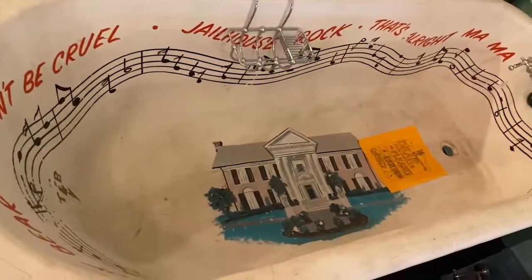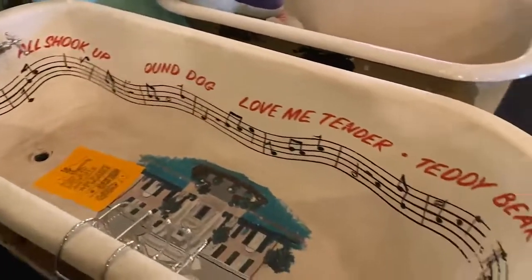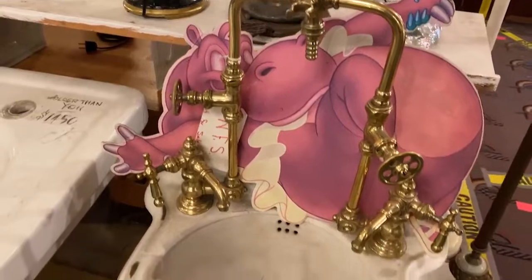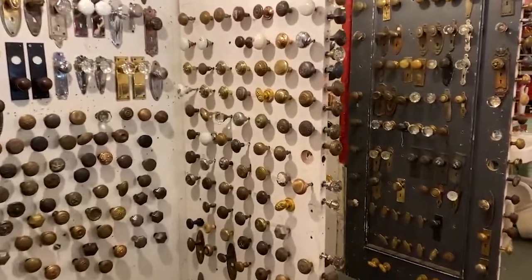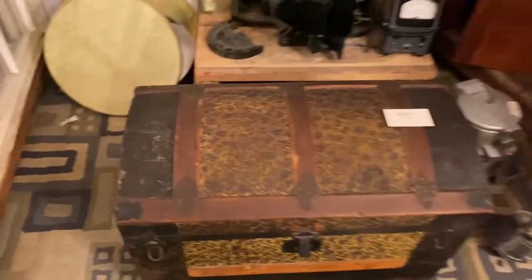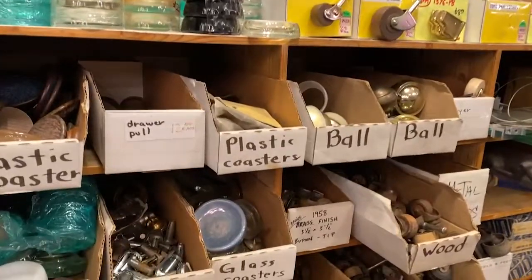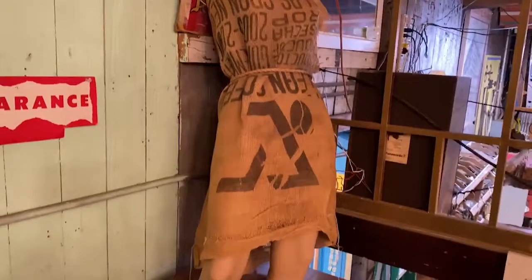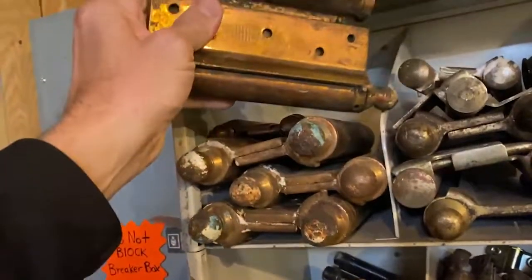It is an Elvis tub. Wow. Knob sets — tons of them. So many knob sets. Crazy.